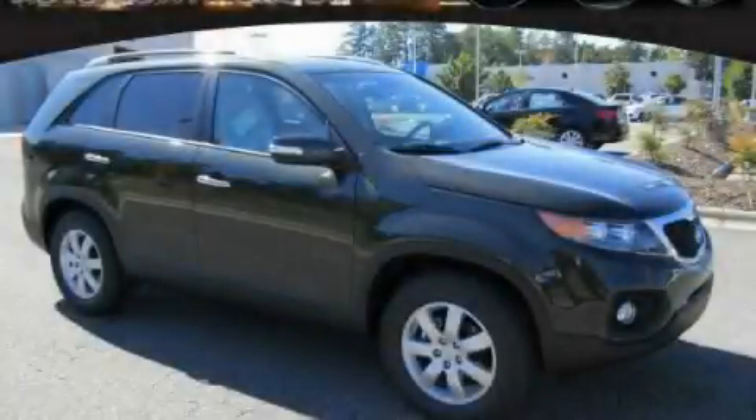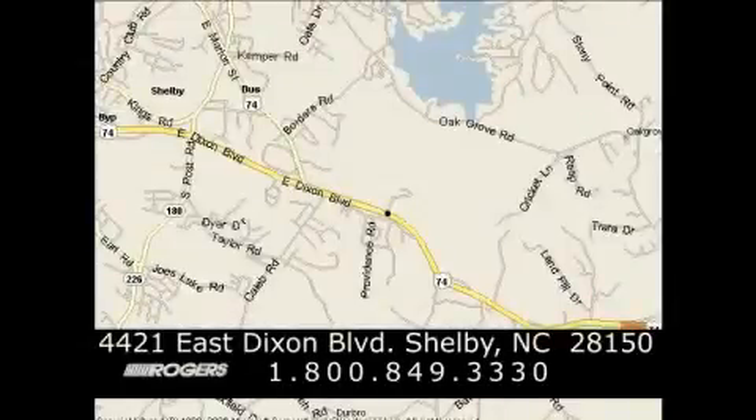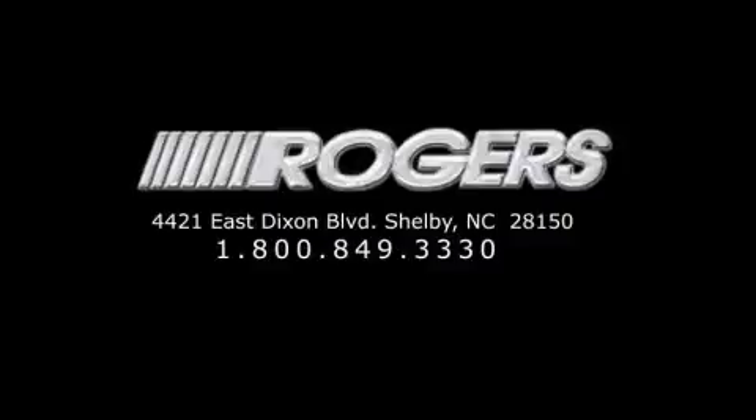This vehicle is sure to sell fast — call and arrange your test drive today. Thanks for watching another fine vehicle from Rogers Auto Group. Give us a call today at 1-800-849-3330. You'll do better at Rogers.